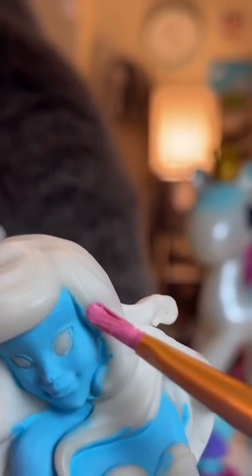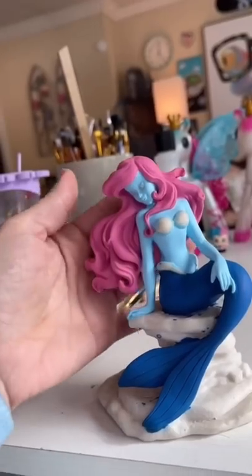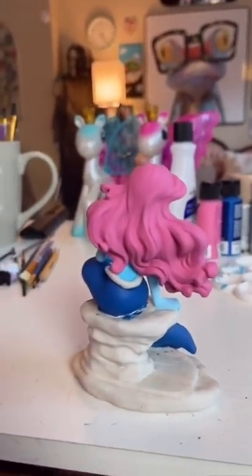Hello, Blue. Have you met Pink? This is actually quite soothing. Wow, her hair's so gorgeous. It's every shampoo commercial's dream. That hair's really nice.